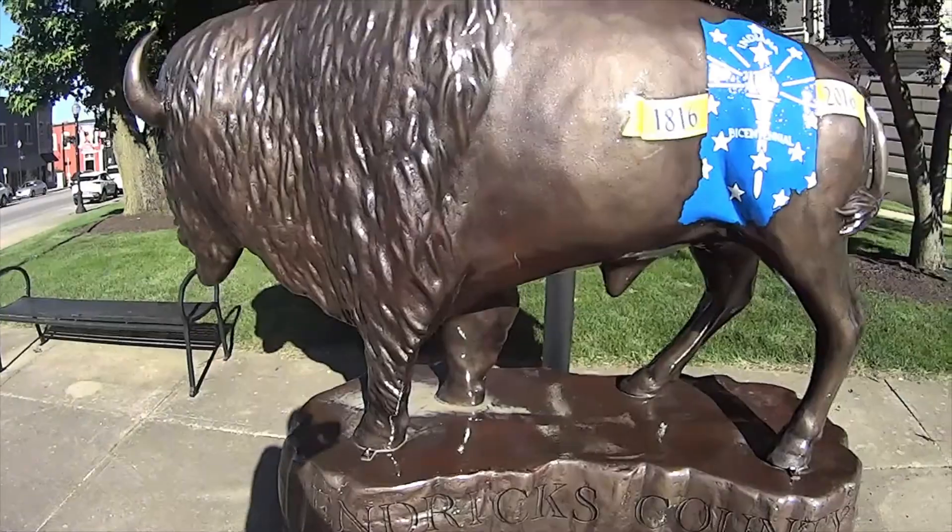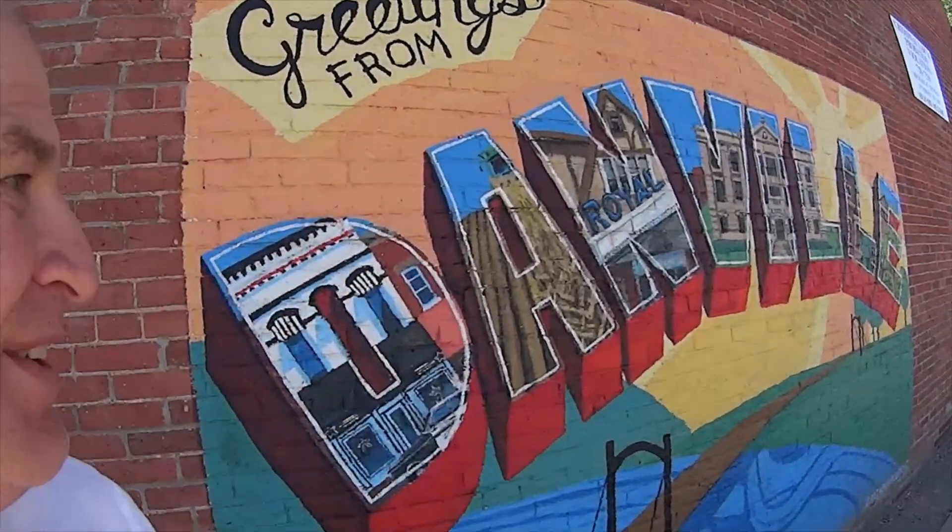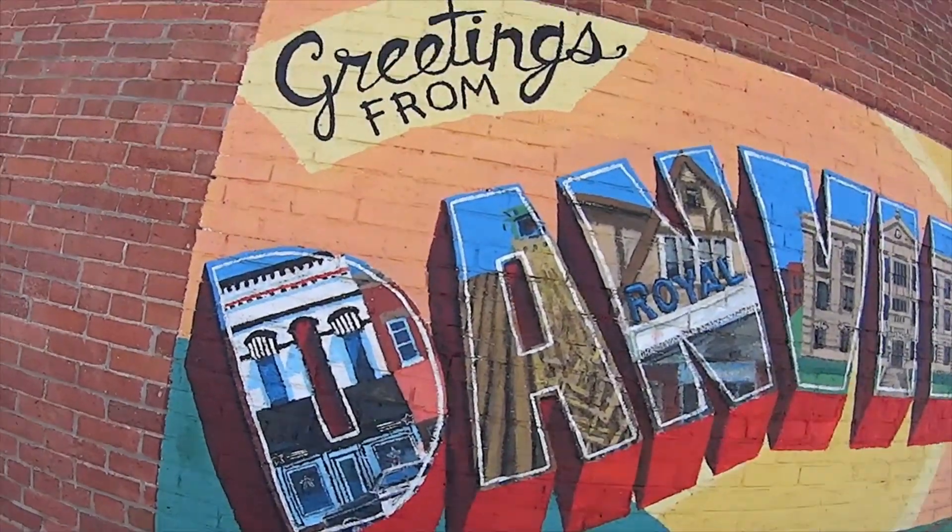A little bison for Hendricks County Bicentennial of Indiana. Thank you for coming on this wonderful tour of Danville, Indiana. Danville — greetings, thanks.